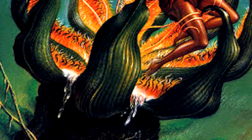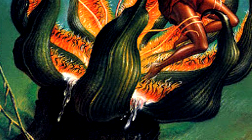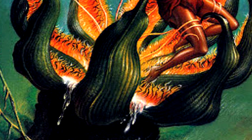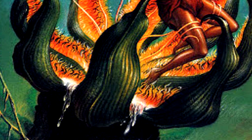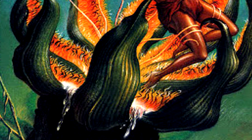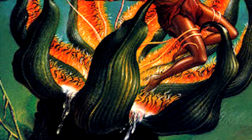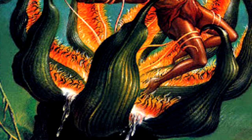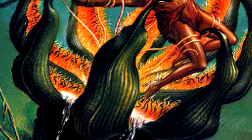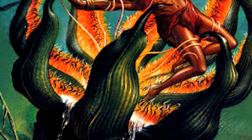SCP-1001's intelligence is highly debatable. Its basic hunting tactics resemble those of Nepenthes spp.: it buries its longest leaves in the sand and waits for a sufficiently large animal, at least 40 kg, to pass by, whereupon it emerges suddenly and captures the passing prey. When this tactic does not produce results sufficiently quickly, however, SCP-1001 resorts to sophisticated audio mimicry.